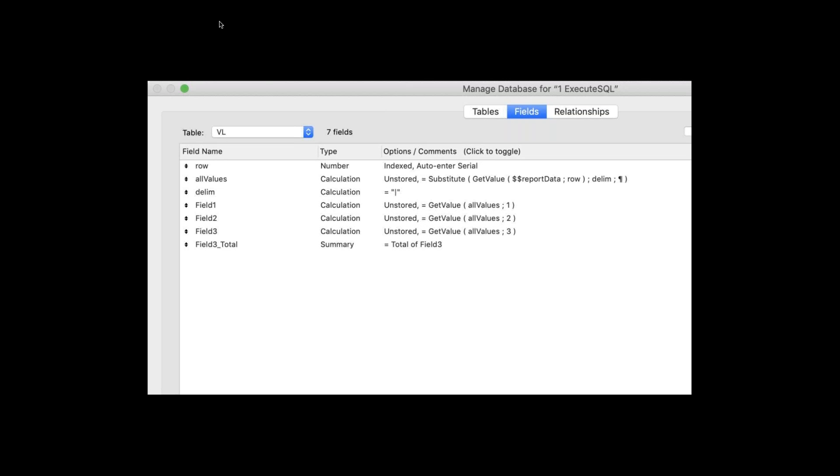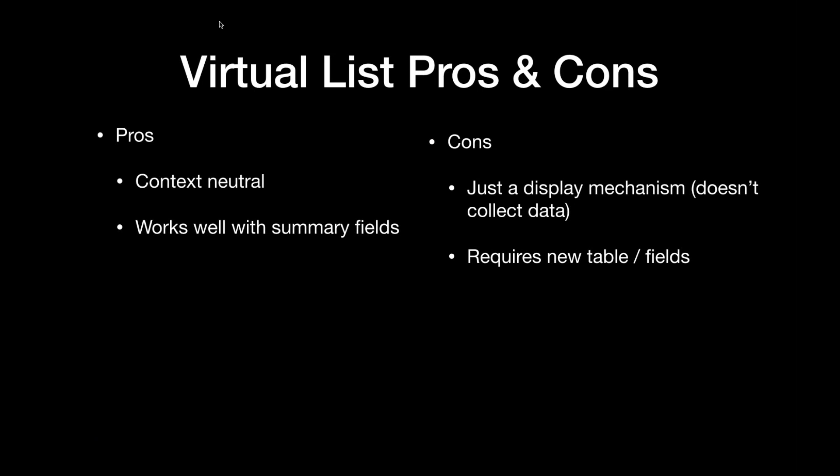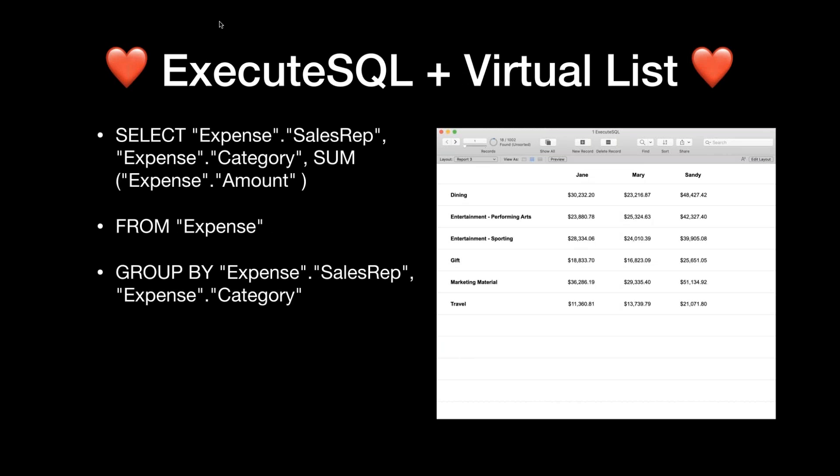Virtual list: table-based, but no context — you're faking a context just to have the FileMaker structure of tables and fields, and then you can do some cross-type stuff. The pros: it's context-neutral, so I can do a bunch of calculations on the fly and pull that information in, and it works really well with summary fields. Because FileMaker treats it as a regular table, I can use subsummary reports with a virtual list. Virtual list is just a display mechanism — you're creating a structure so you can give it data to show. It's not going to work great by itself; you've got to find a way to feed it data, whether that's Execute SQL, a looping script, or anything like that. It does impact your schema — you have to create a new table and fields.